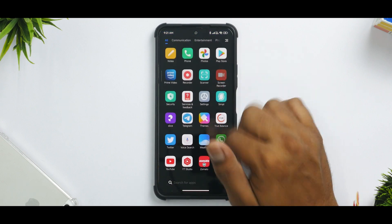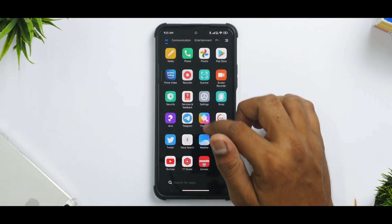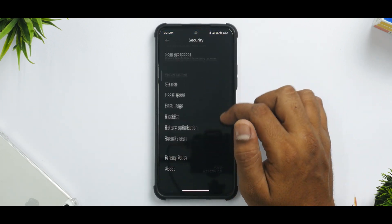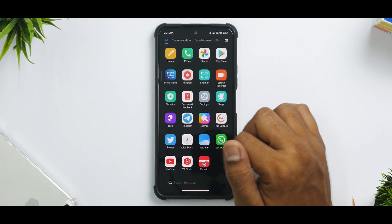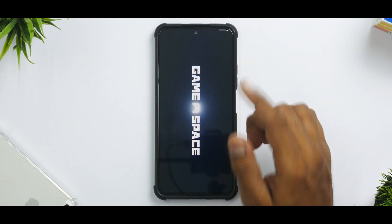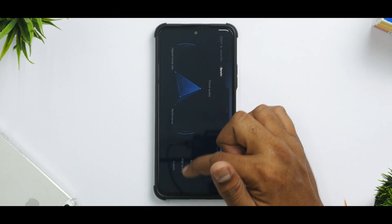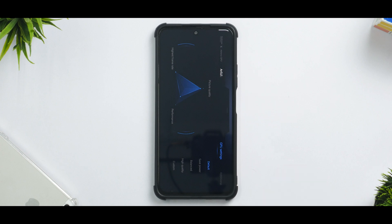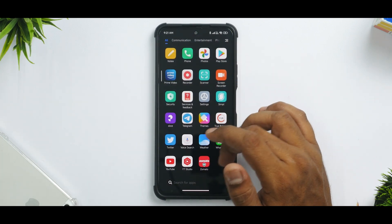This ROM is absolutely de-bloated — you have only the most essential apps needed. The security application is at version 6.2.1, the latest available. The Game Turbo in this ROM is the latest version with GPU settings, as you can see. I'll probably make a gaming review with those options enabled to see if it makes any difference to FPS. You do get the latest Game Turbo.